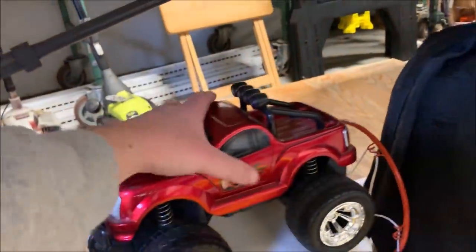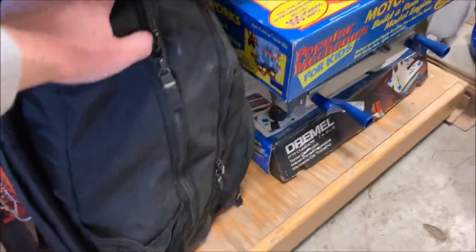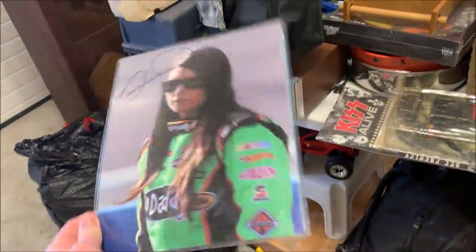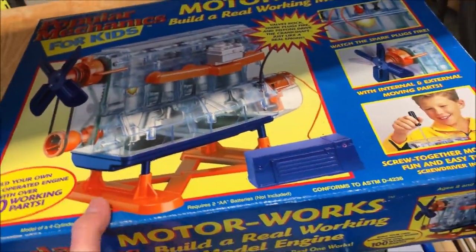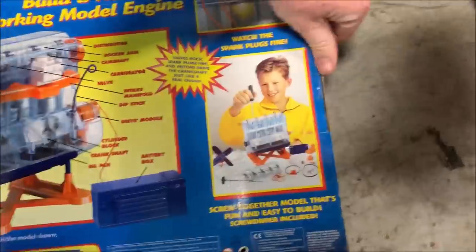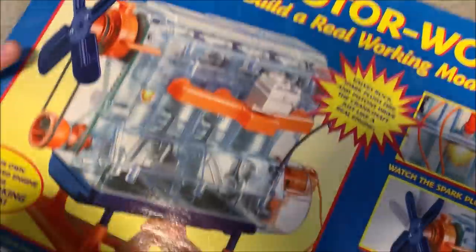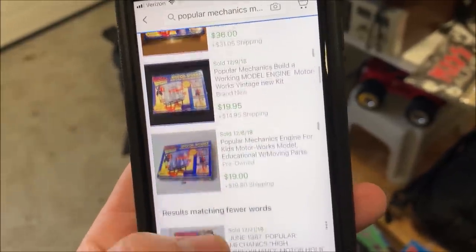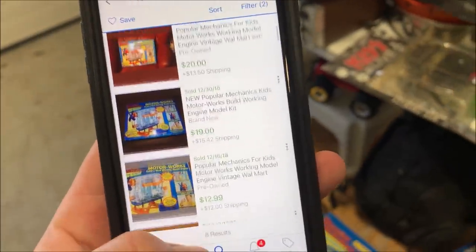A little footstool and what I think is a remote control car with no remote. A little basketball hoop there. We've got a Danica Patrick autographed photo with a no-name COA — that's probably worth about $10 to $20. Here we've got Popular Mechanics for Kids — build an engine, I guess. That is taped shut, looks like it could be factory tape — this might be brand new. Yeah, this is brand new. Based on sold listings, it looks like I can get $20 to $30 plus shipping. I'll probably price it at $49.99 with free shipping.